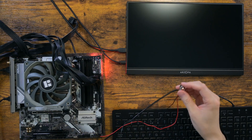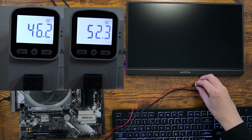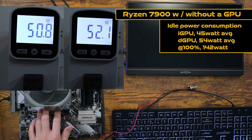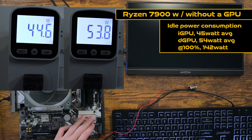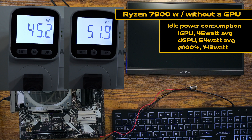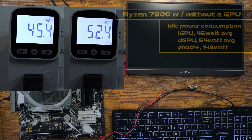Moving on to the Ryzen 7900 non-X platform, I am expecting a similar result if not slightly higher. That is due to the chiplet structure of AMD CPUs. Ryzen 7600 has two chips on the CPU — one is for CPU cores and the other is for I/O. These two chips are connected by what AMD calls Infinity Fabric. This connection requires to be powered on all the time, and that is why AMD CPUs show higher idle power consumption. Now, the Ryzen 7900 CPU has three chips and requires two Infinity Fabric links, thus requiring higher minimum power consumption. At least, that's how I understand it.